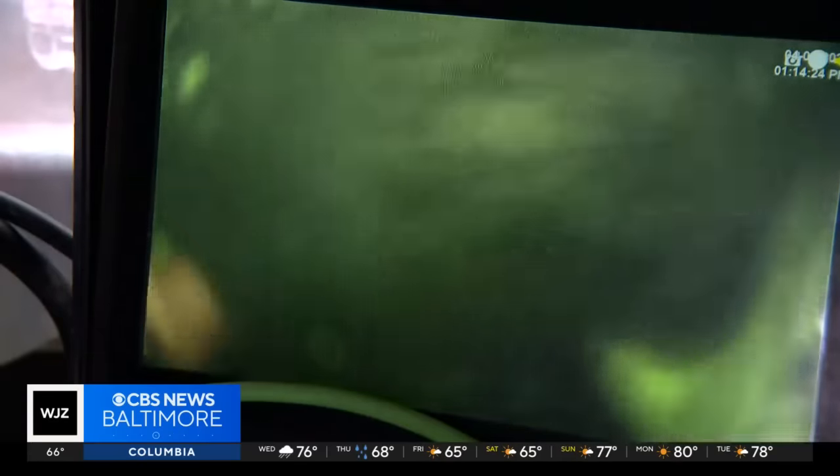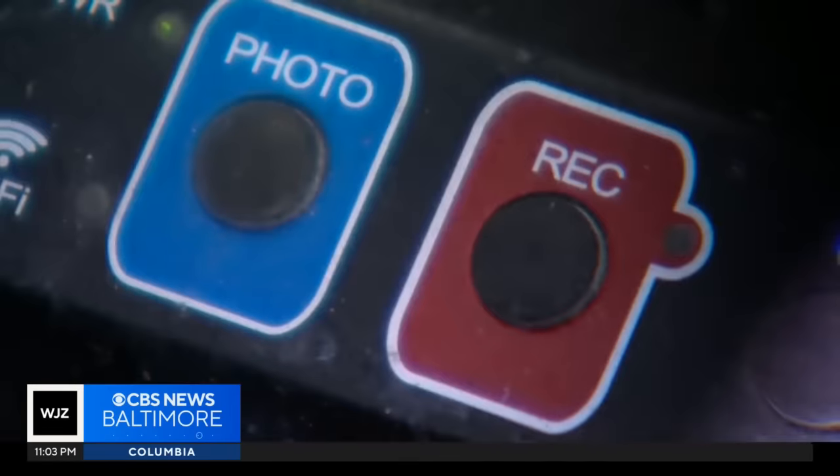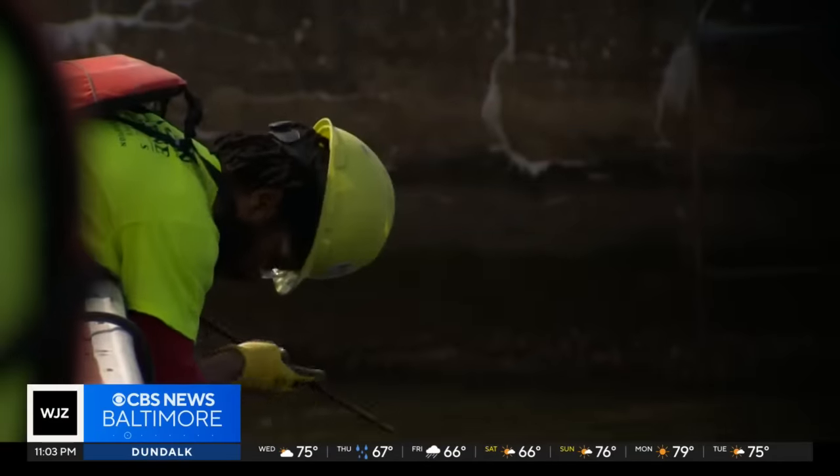Divers working at the debris-filled shipping channel are also depending on eyes above the waterline as a guide to navigate and map out wreckage removal. It can be an art form. The guys I work with, I work with them every day, so we all know how to communicate best with each other.